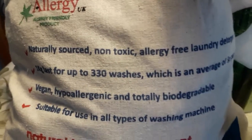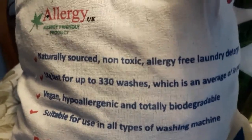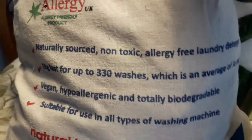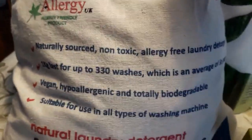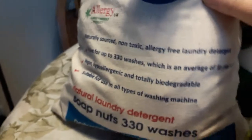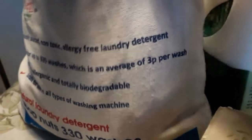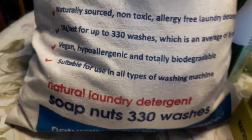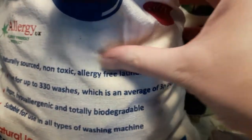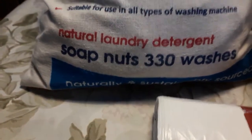How long they last depends on how dirty your clothes are and what type of water you have. For hard water you have to use more. I'm happy using eight soap nuts and the clothes smell clean to me. It's very hard water where I live. They work out at an average of 3p per wash, they're vegan, hypoallergenic, and totally biodegradable. The packaging is linen — completely natural.